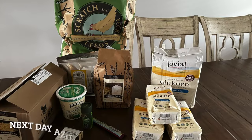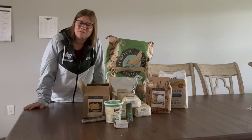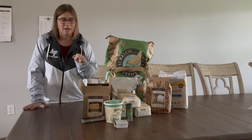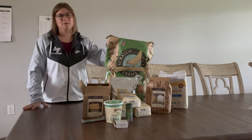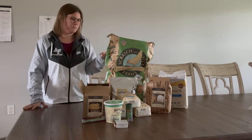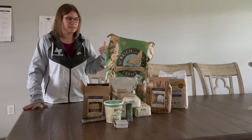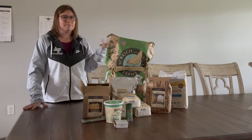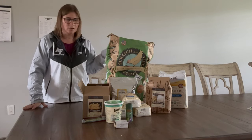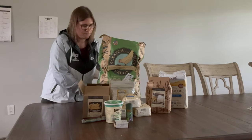I just got back from my Azure Standard pickup. First, there's a big bag of chicken feed — I get that pretty much every month since it's the cheapest place to get Scratch and Peck Feeds. I like what's in it and I like the company. It would be cheaper to make my own with the same ingredients but I don't have time for that right now.